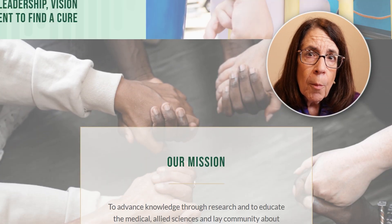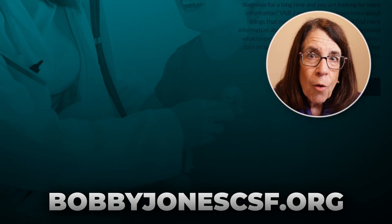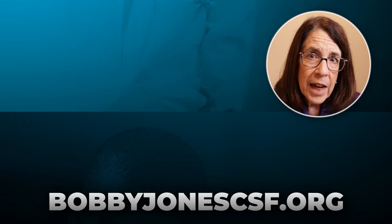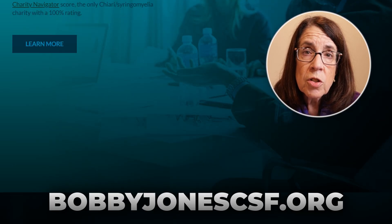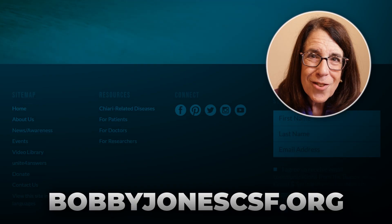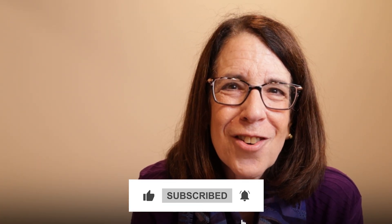This has been a brief overview of tethered cord. For more information, the Bobby Jones Chiari and Syringomyelia Foundation at bobbyjonescsf.org has a lot of information about tethered cord. You can find lectures there by Dr. Patrick Klinga, Dr. Fraser Henderson, and others who have cared for patients with tethered cord. Thanks for spending this time with me today, and I wish you the very best on your journey.